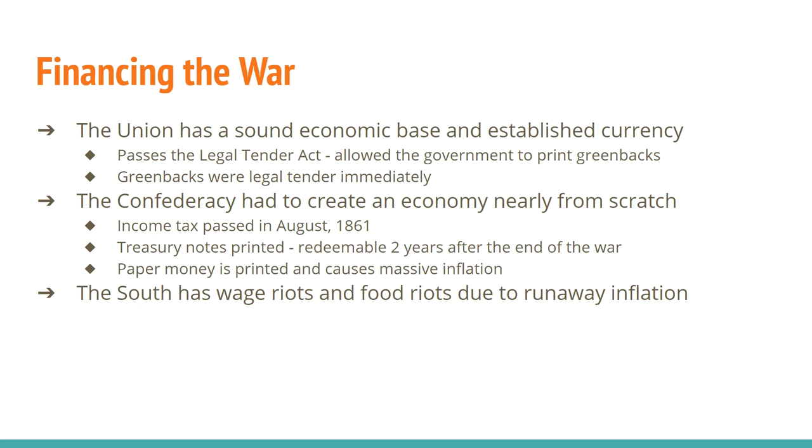All of this paper money being printed is going to cause massive inflation. For example, by the end of the war prices had risen 90 times the pre-war level, and even as early as 1863 prices had raised 70%. So it's pretty rough if you're in the South. There are wage riots, food riots, and runaway inflation.